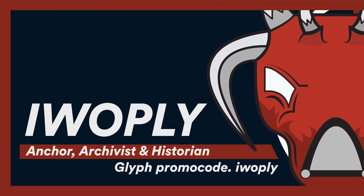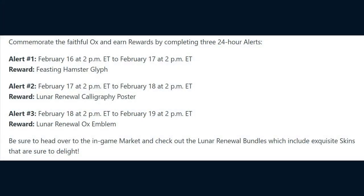Greetings everyone, this is a delayed announcement in regards to some Year of the Ox items you can purchase in the Warframe store. There were three alerts that ran from February 16th to the 19th, but sadly those have since passed.